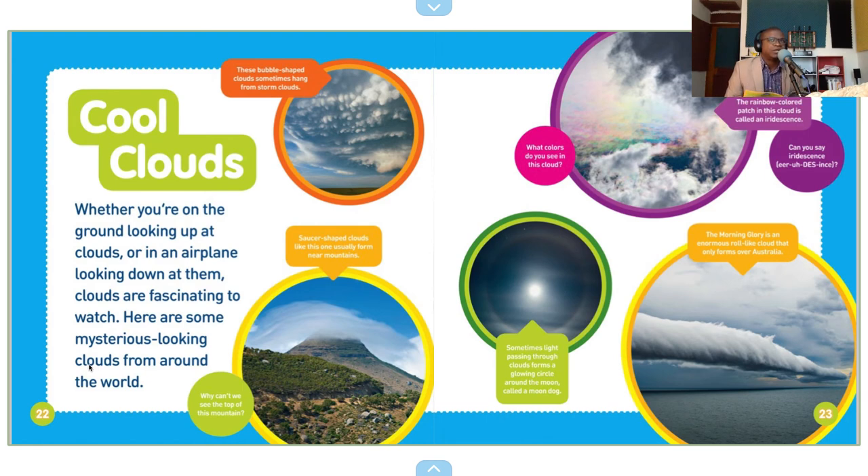Cool clouds. Whether you're on the ground looking up at clouds or in an airplane looking down at them,